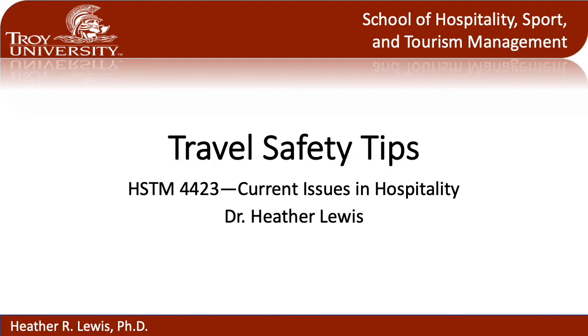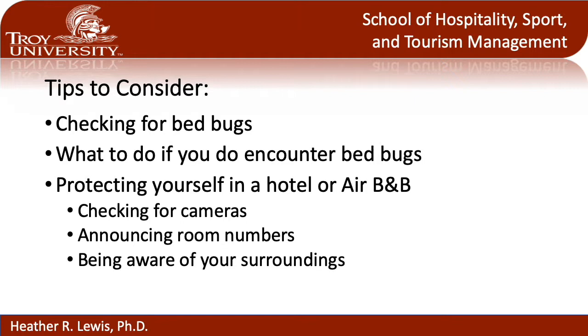Hi everyone, this is Dr. Lewis providing you with some travel safety tips for whenever you're traveling away from home. In this presentation I want to cover how to check for bed bugs, what to do if you actually encounter bed bugs in a hotel or a place away from home, and some ways to protect yourself whenever you're staying in a hotel or an Airbnb.